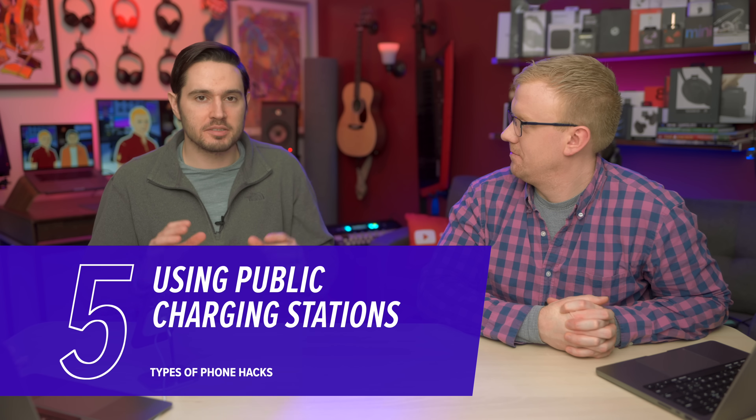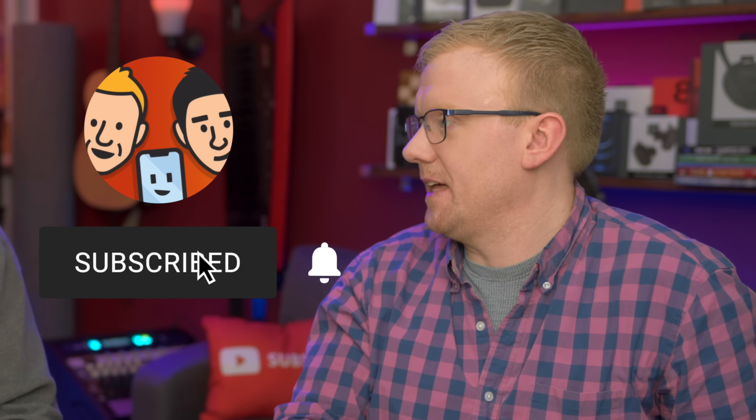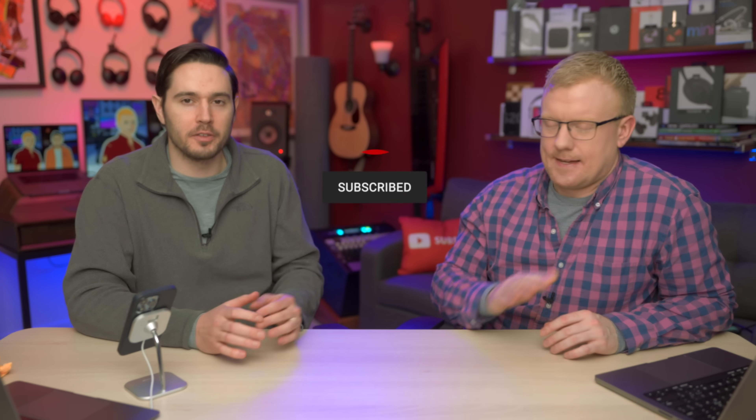Public charging stations — just be a little bit careful with these, because when you plug your phone in, you just never know who's on the other end. When you plug your phone into one of these things, you're taking a chance that the power coming out is good for your phone. It could be too high of an amperage, and if that's the case, you could damage your phone. Also, you don't know if that cable is MFI certified if you're using an iPhone.